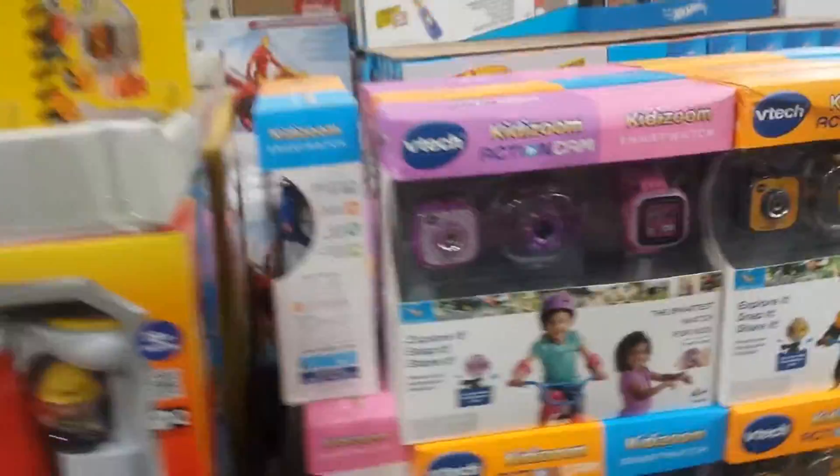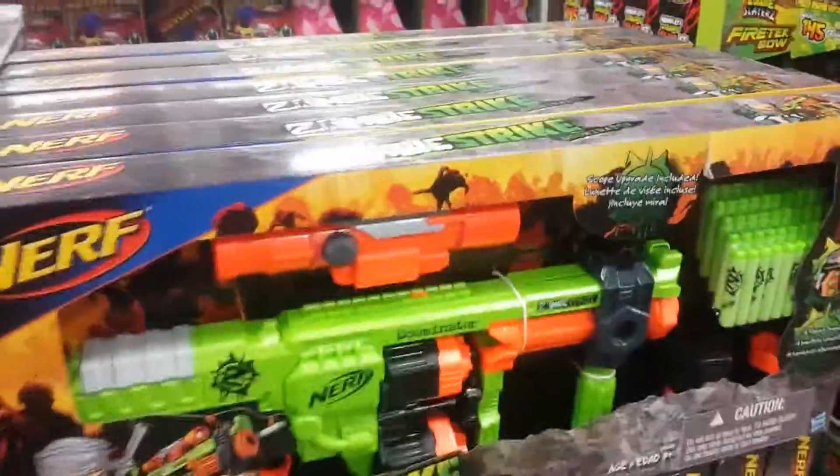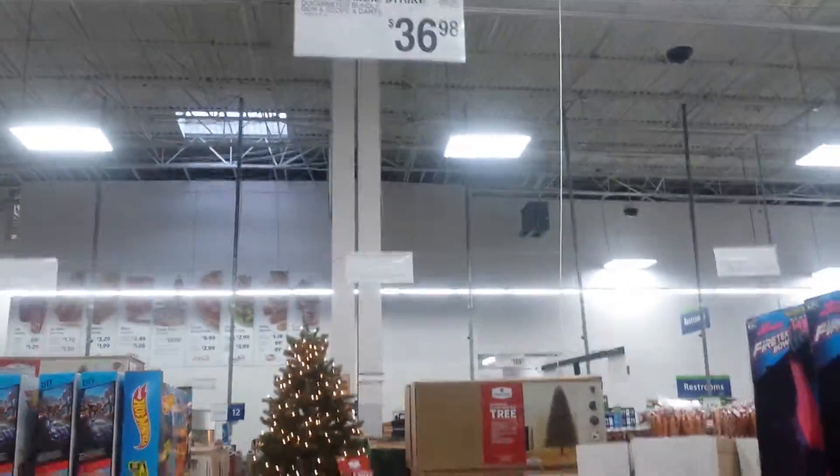And then how about this Kidizoom Action Camper, $75. And a Nerf Zombie Strike — looks like these things might be moving quick. Price is $36.86, so pretty cool.